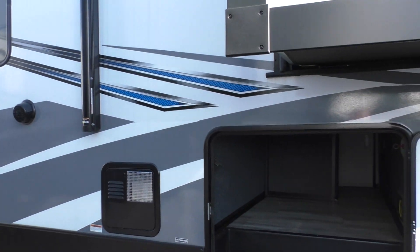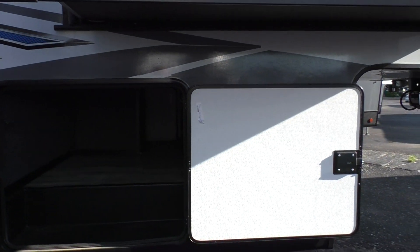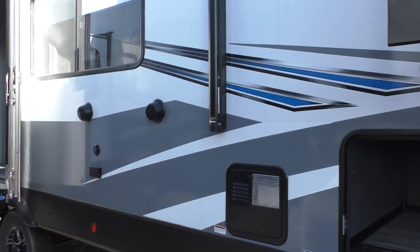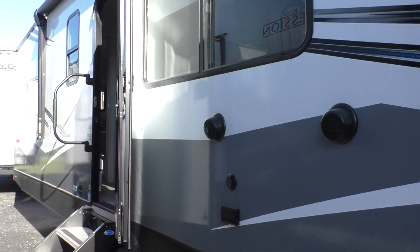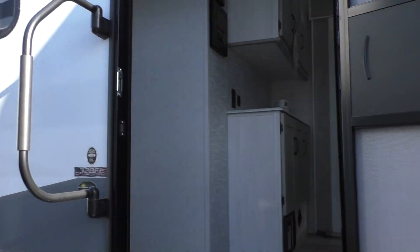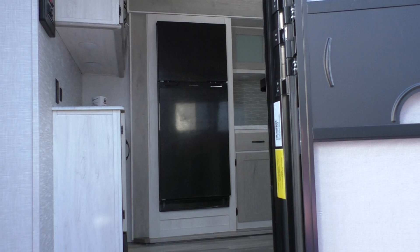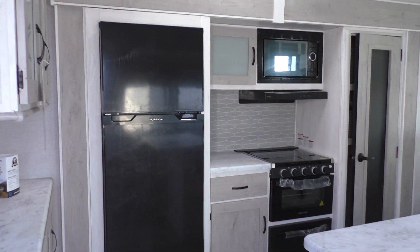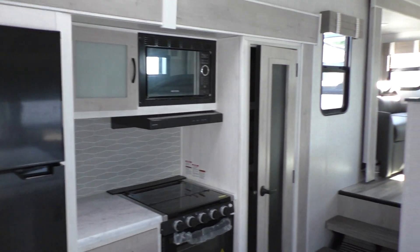Black, white, blue, gray — looks good behind just about any truck. Let's take a look on the inside here. Again, this is a front living room fifth wheel.